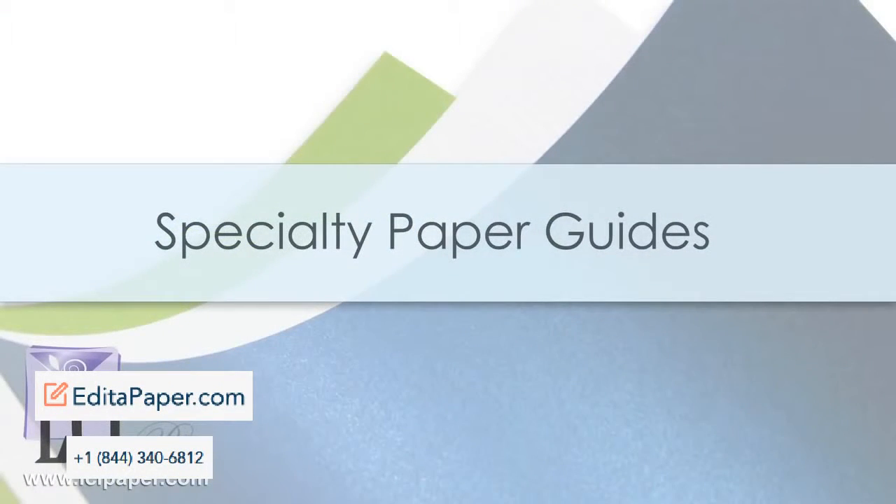If you're interested in a specific brand we carry, check out our specialty paper guides. In each of these guides, you'll find detailed information on the paper's manufacturing, appearance, characteristics, applications, and more.